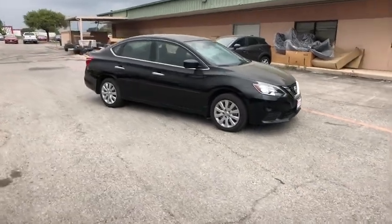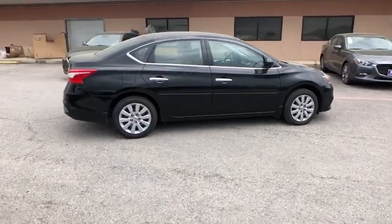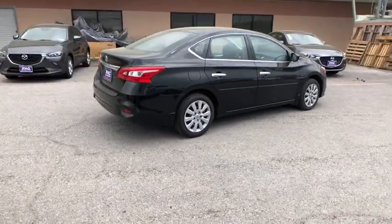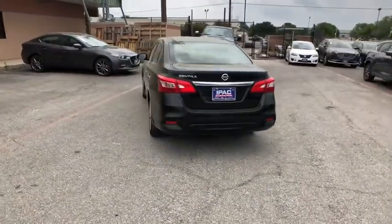The 2017 Nissan Sentra. With its spacious and versatile interior and stellar fuel efficiency, the Nissan Sentra is the obvious choice for anyone who wants to enjoy a stylish and comfortable ride.